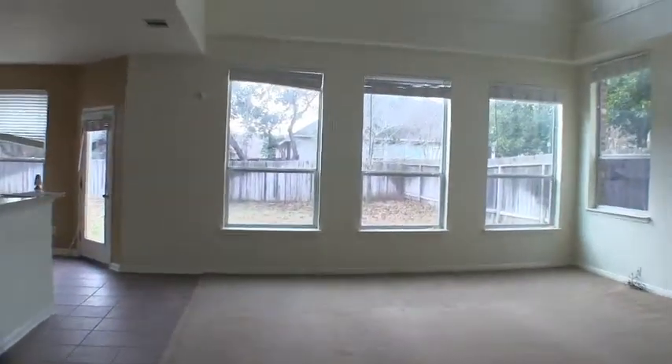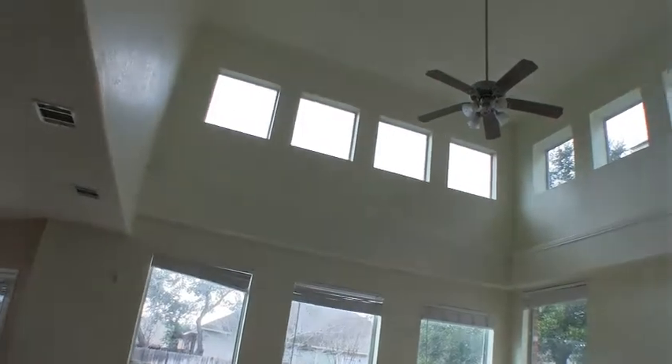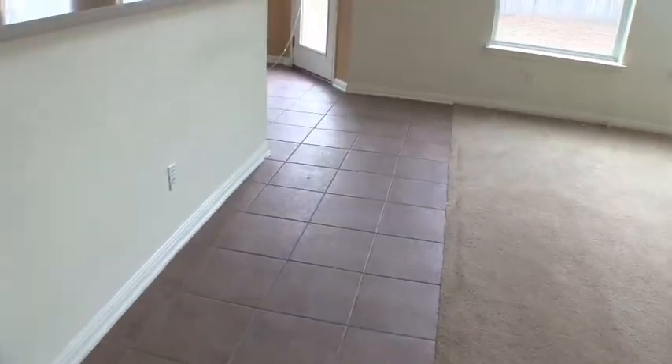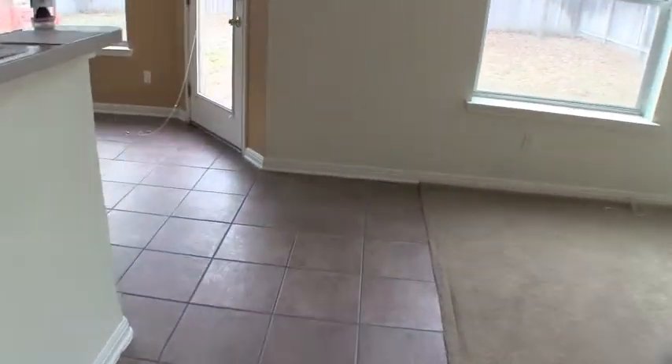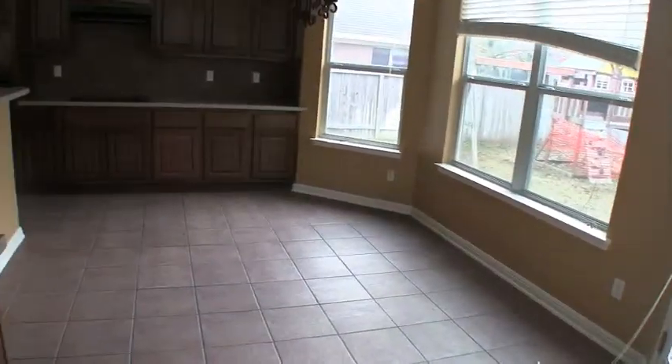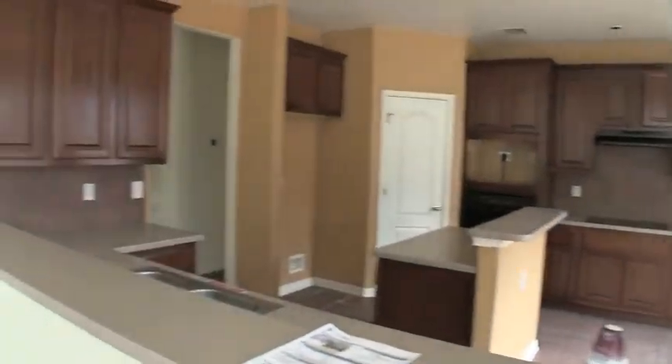Then we make our way into the living room. High ceilings, lots of natural lighting, beautiful windows, and a big fireplace. The carpet is going to need to be changed — it's stretched — but I do like how you have ceramic tile through the major walkways of traffic so it won't damage the carpet.